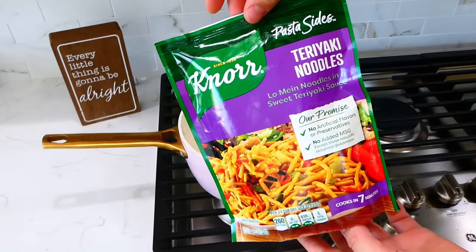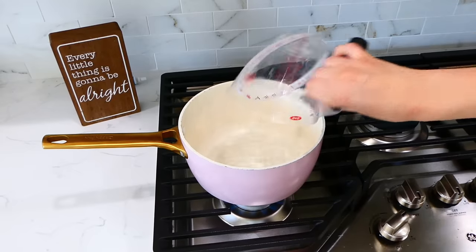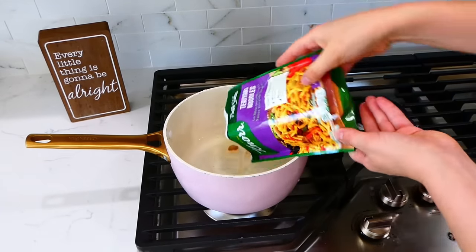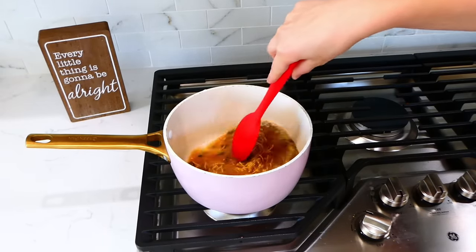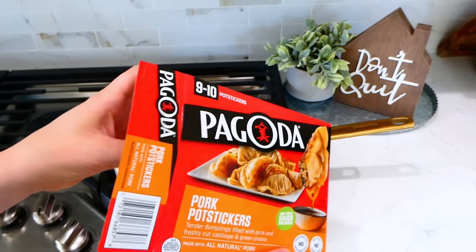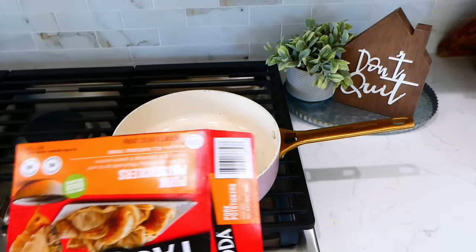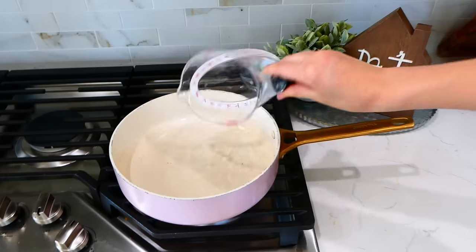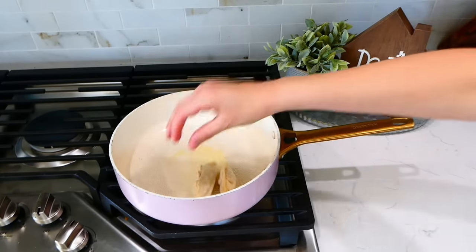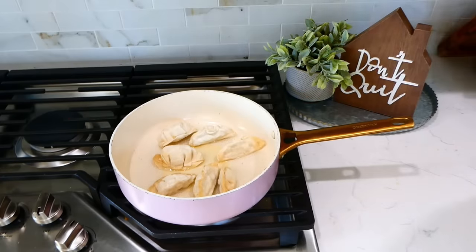To get started I began with the teriyaki noodles: in my pot I added water and oil, brought it to a boil, then added in the bag and followed the instructions. For the pot stickers I'm cooking them in my pan — if you haven't made pot stickers in a while, you need to, they really are delicious. I made all the pot stickers in the box for my family since we tend to eat all of them, following the box instructions.